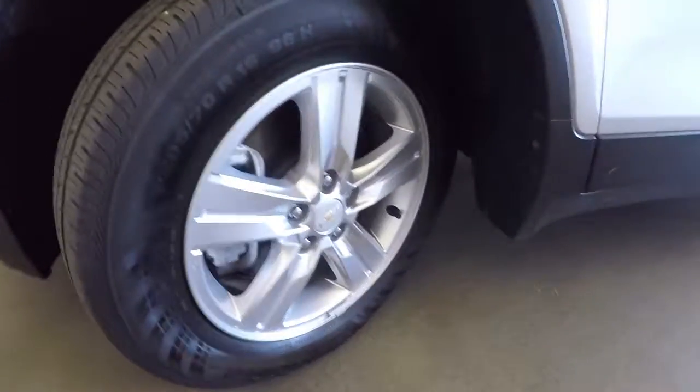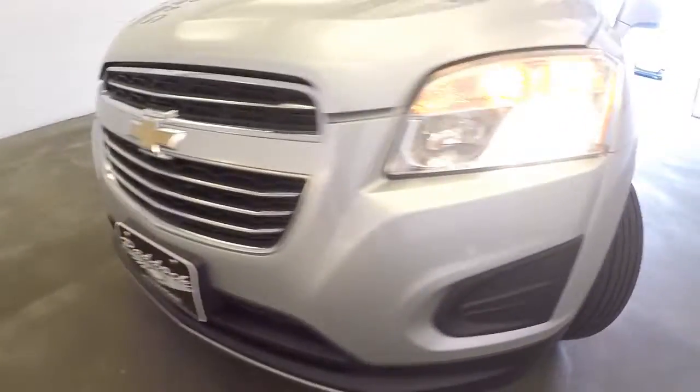Take a look under the hood. Take a look at these tires — aluminum alloy wheels, nice tread left on the tires. Front end is in great condition. The exterior paint is in good condition.